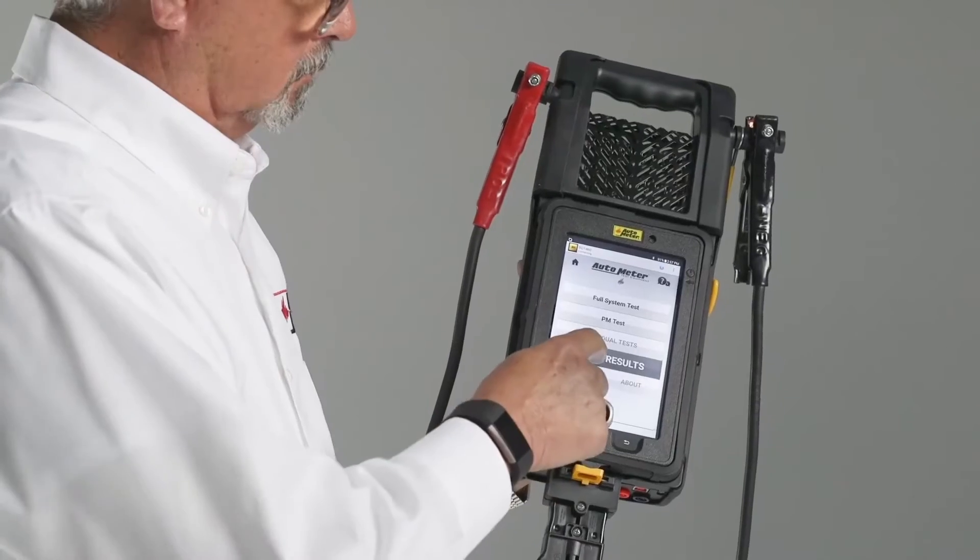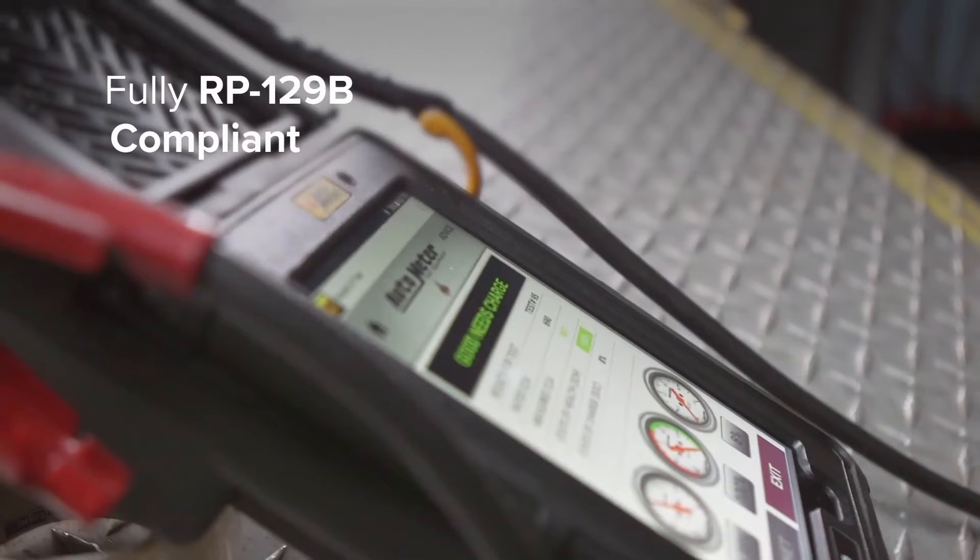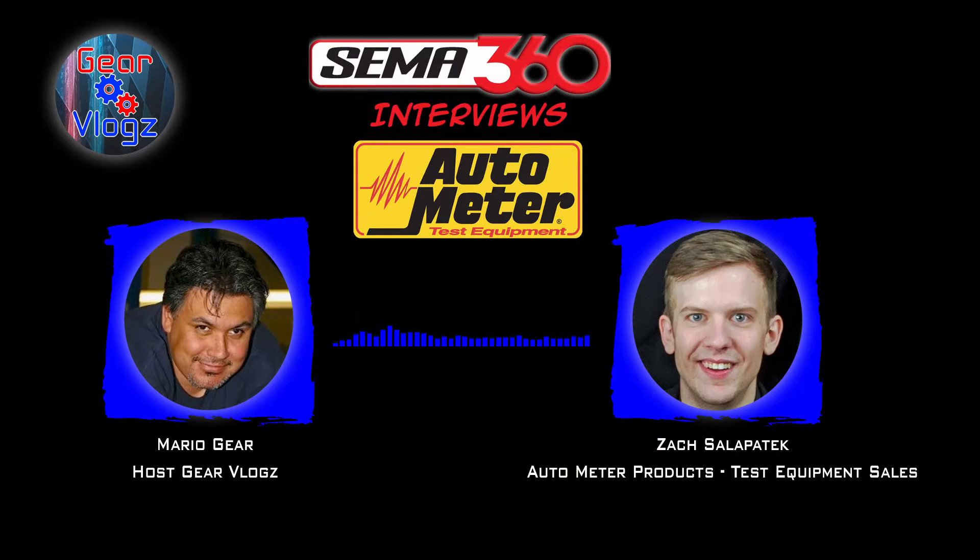Do you think with the EV market becoming more mainstream that AutoMeter feels this will be a new market segment you can take a lead in? That's a great question — it comes up a lot on both the high-performance gauge side and the test equipment side. We acknowledge that's where the future is going. Unfortunately, what we discovered is that it's not as simple as upgrading what we have. It would actually be a total new product build from the ground up, essentially like any new startup company. There were just too many differences in how you test electric vehicles and the way their electrical systems are set up.